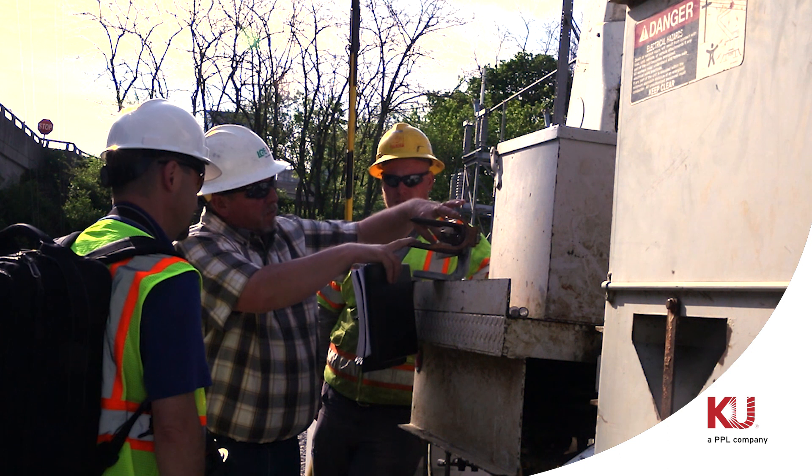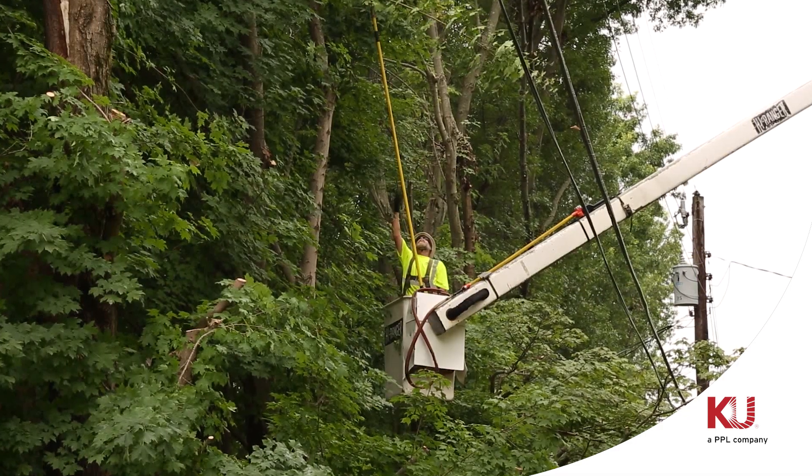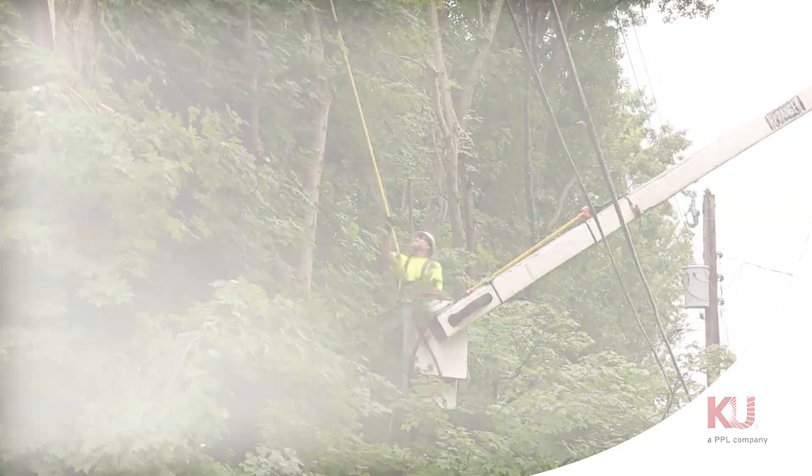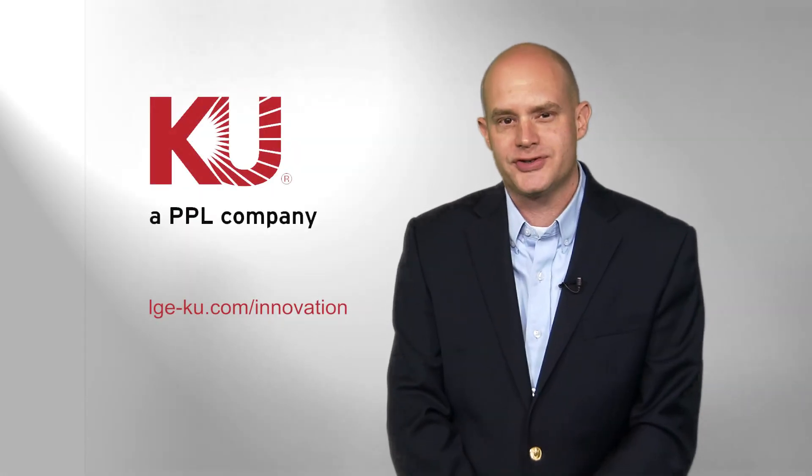We're also working to replace aging equipment such as wooden poles and cross arms, and implementing cycle-based tree trimming efforts. At KU, our energies go to providing the safe, reliable service you deserve.